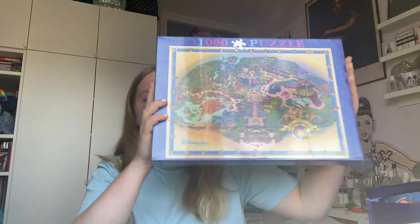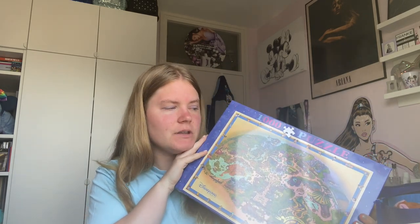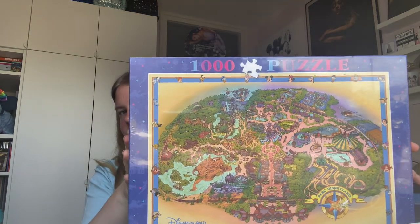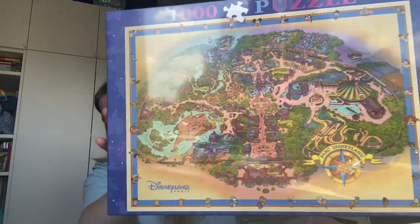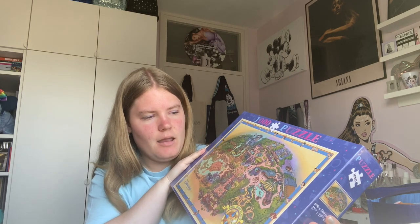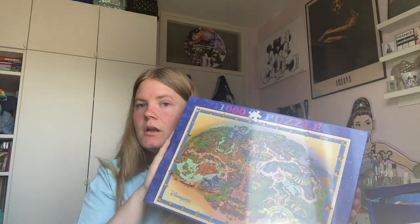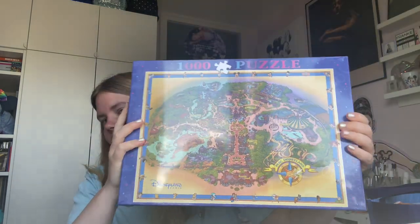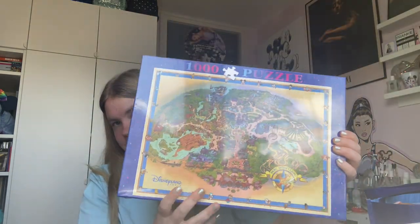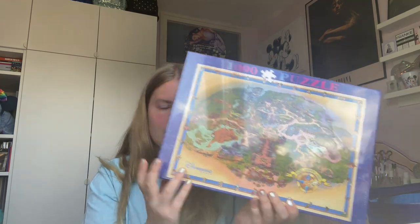The next item is a really fun one — it's this puzzle of the park map. I also got one for my friend. This was 20 euros and it's a thousand-piece puzzle of the Disneyland Paris fun map, like the park map with different things on it. I can't wait to start doing this. I think it's going to be so much fun and so hard because the images are quite small. This is either going to be really hard or really easy, but I am excited to get started.